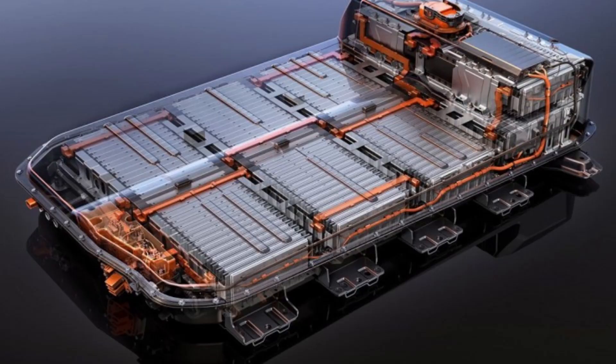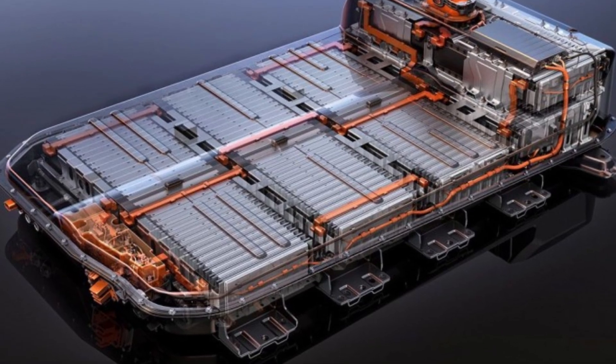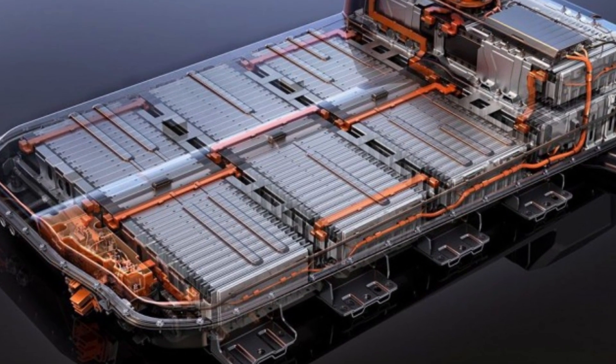BYD and Tesla are two major players in the electric vehicle industry, each with its own approach to battery technology. The key differences between the batteries used in BYD's electric cars and those in Tesla's vehicles stems from the type of batteries, manufacturing processes, safety measures, and overall strategies each company employs. Here's a breakdown of these differences.